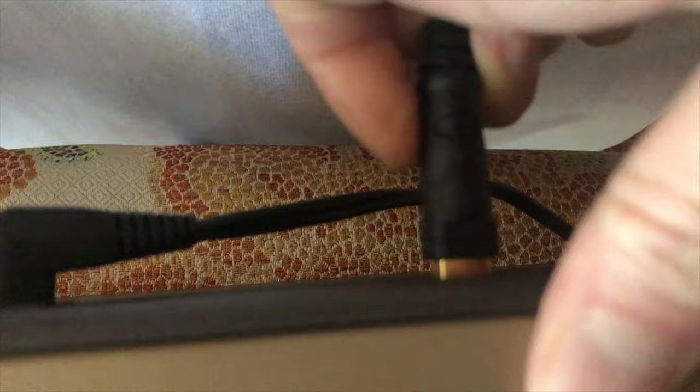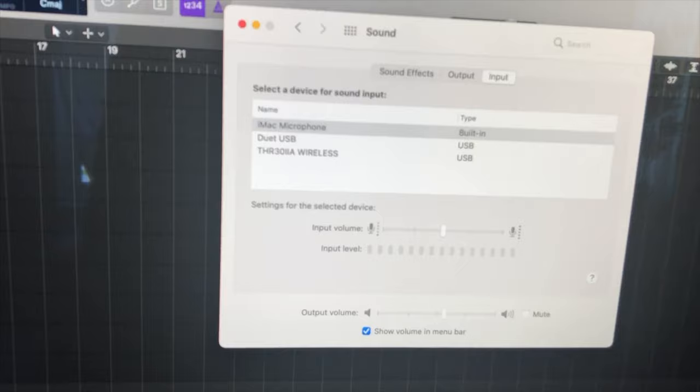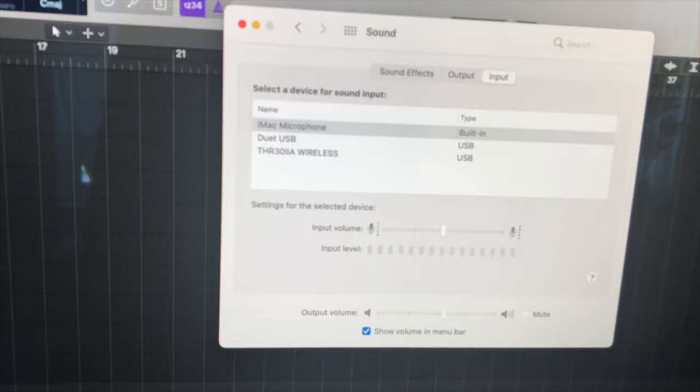It has a USB out from the amp itself, and that just plugs into your laptop or desktop. You select it as your audio device as you would for an interface or any other device, just to select it away from the computer microphone.